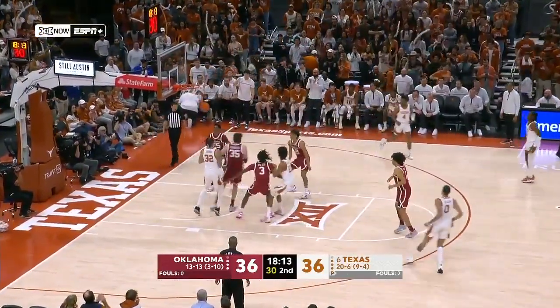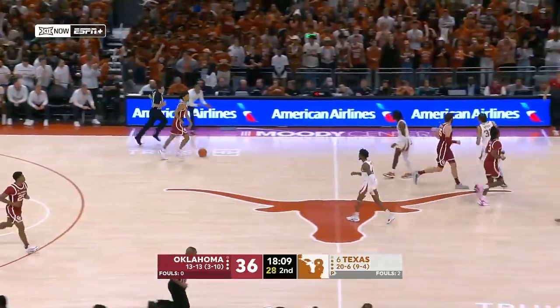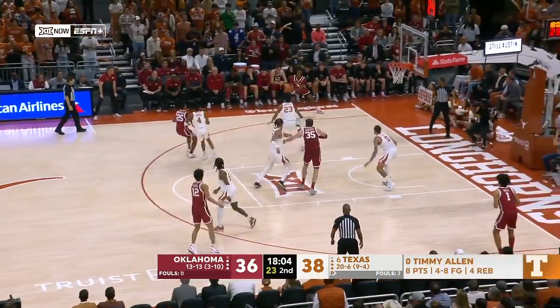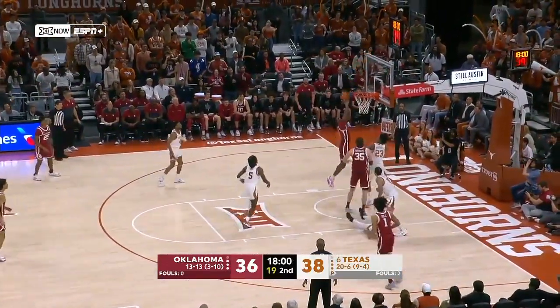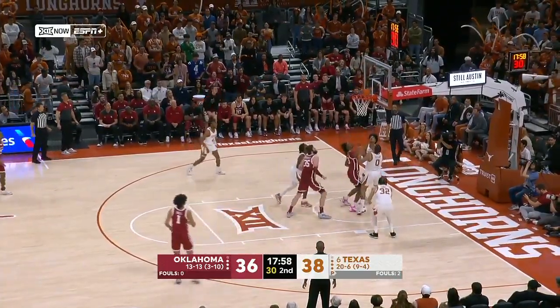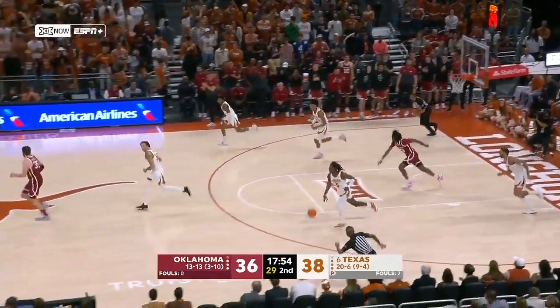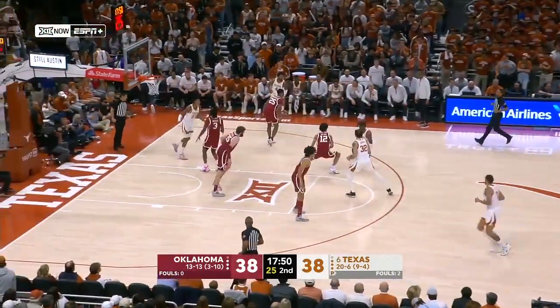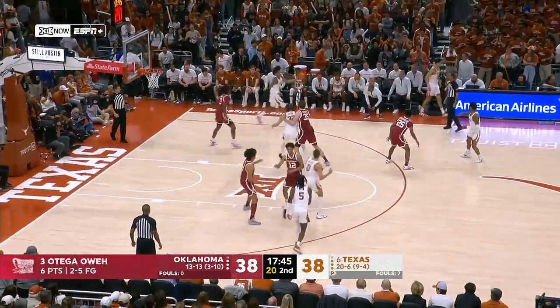Catch and release — Timmy Allen, so good on that. Just flashing to the foul line, he kind of curls himself into it to begin his shooting angle. So efficient. Owe gets his own miss — twice, three times — for number three. What an effort by Otega Owe. Tied again at 38.